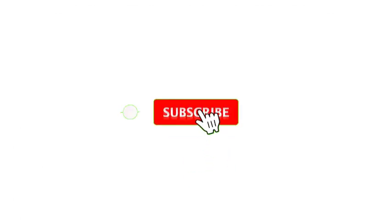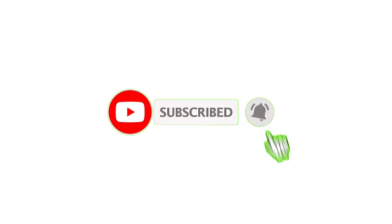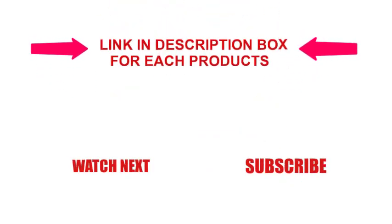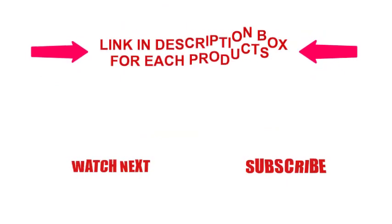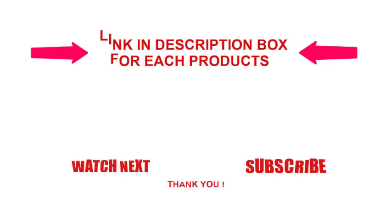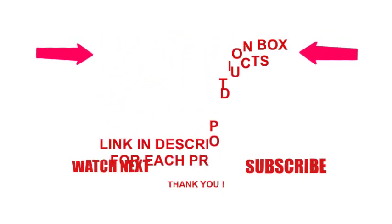That's all from my end. I make useful videos every day so do subscribe to my channel. If you want more information or want to know product prices, check out my description. For any kind of problem, please comment below. Stay updated with our cool products as it will make your lifestyle a great deal easier.